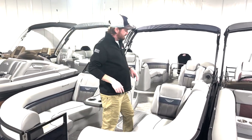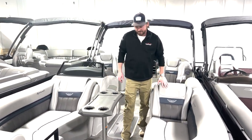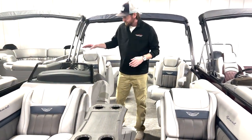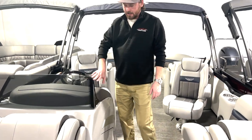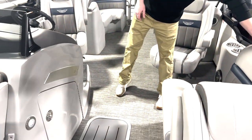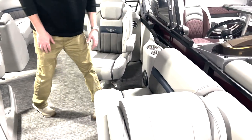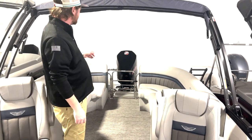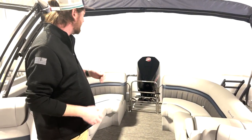Inside the boat I've got my new sport interior from Bennington. Upgraded wood grain table. Another new option for this year is the glass windscreen at our helm here. I also have an elevated helm, bow gate seat or removable gate seat, coal captains, and then one of the best parts about this boat is we've got a 200 horse Pro XS from Mercury on the back there.